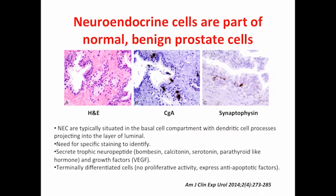Neuroendocrine cells are actually part of the normal prostate. You can detect them in the benign prostate as well if you do the right staining — with chromogranin and synaptophysin. They are part of the normal architecture of the prostate, in the basal cell compartment. They have dendritic cells and play a regulatory role via their trophic neuropeptides: bombesin, calcitonin, serotonin, PTH, VGF, and so forth.